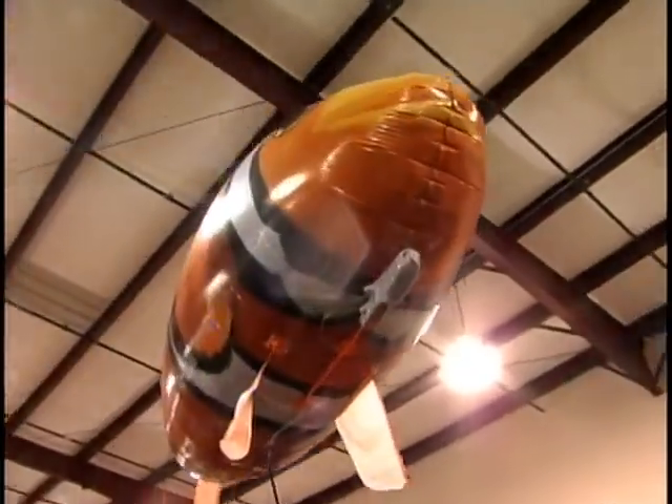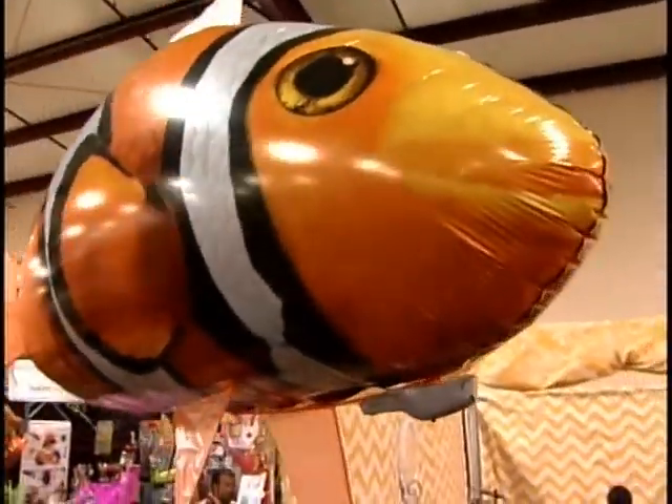This is some of our flying fish, which are really air swimmers. They're remote-controlled, five-foot fish that can go anywhere you want them to with the remote.